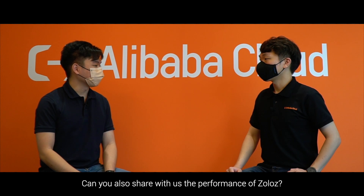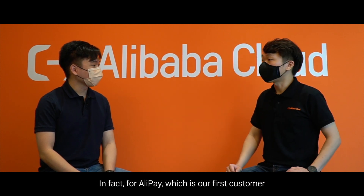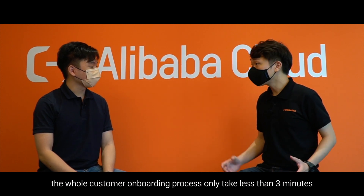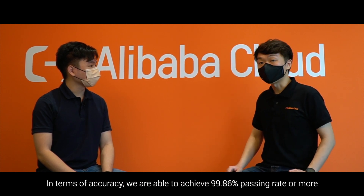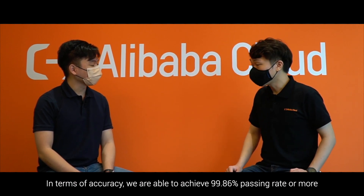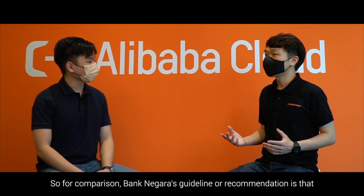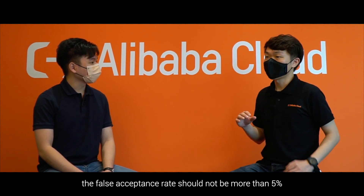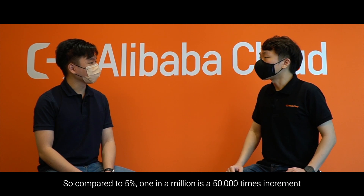Can you share the performance of Zolos? Zolos is able to return a confidence score within a second. For our first customer, the whole customer onboarding process takes less than 3 minutes and the approval only takes less than 10 seconds. In terms of accuracy, we achieve a 99.86% passing rate with a false acceptance rate of 1 in a million. For comparison, Bank Negara's guideline recommends the false acceptance rate should not exceed 5%, so 1 in a million is a 50,000 times improvement.